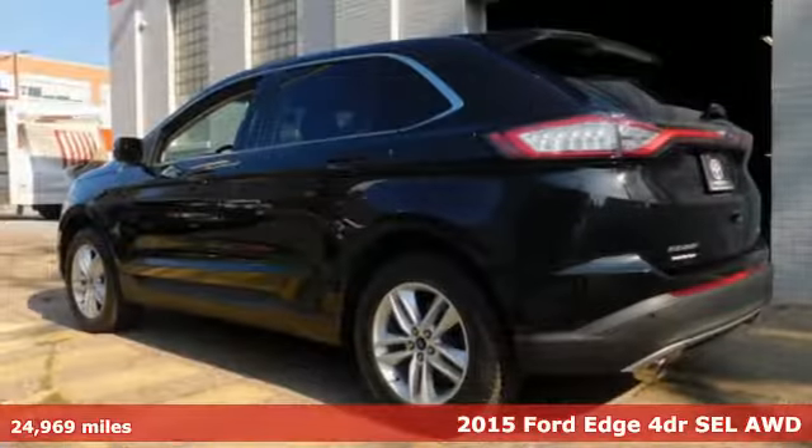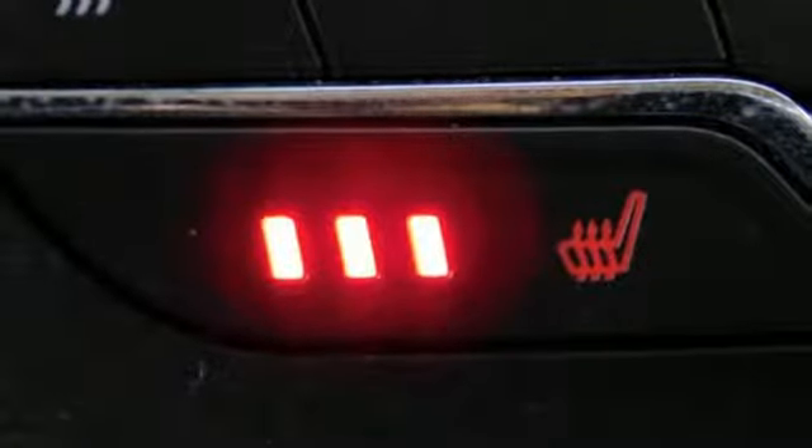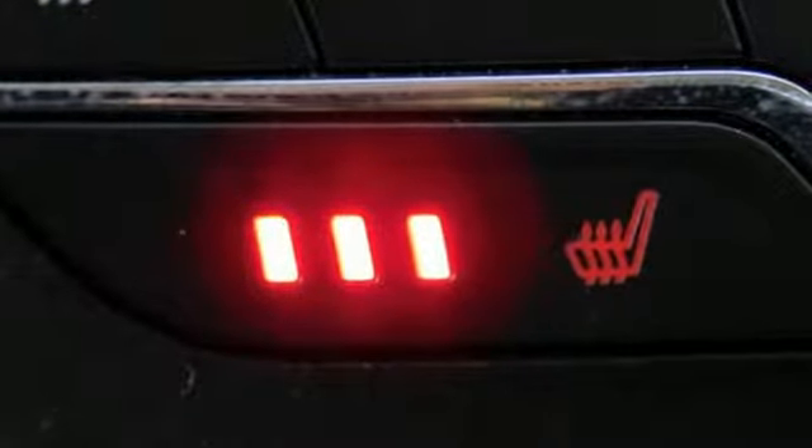It's well equipped with the features you need: automatic transmission, dual zone climate control, streaming audio, rear parking sensors, and leather steering wheel.